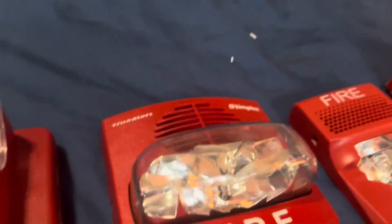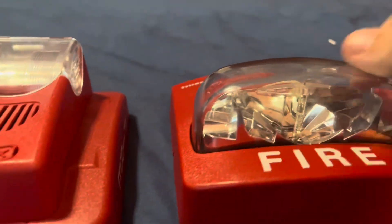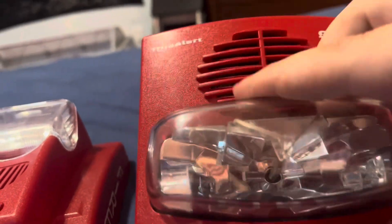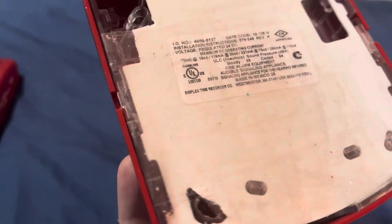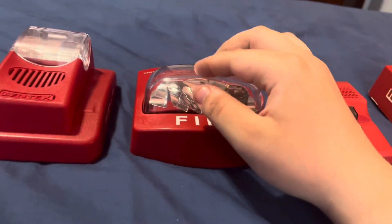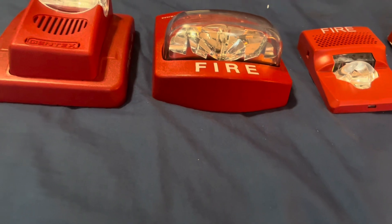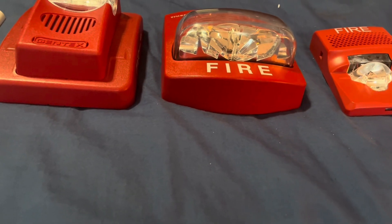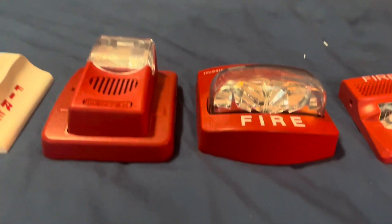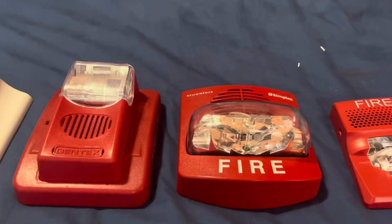You've also got the Simplex Trueler. This is a Simplex 4906-9127 Simplex Trueler Smart Sync. These things are very common and pretty cool devices. I have seen these in a lot of buildings. They're very, very common near me, and quite a few buildings have these.